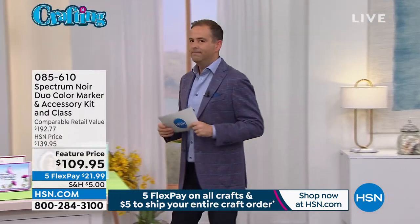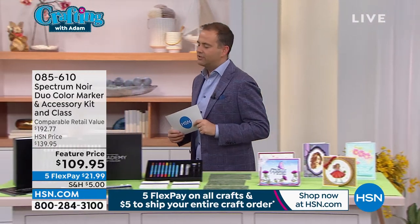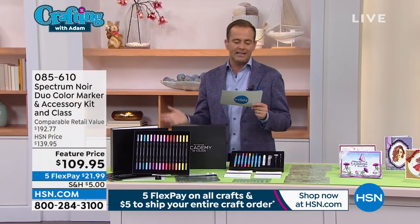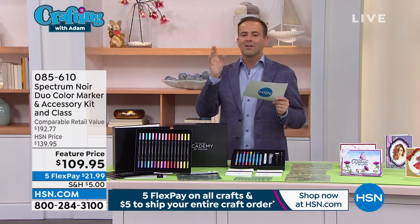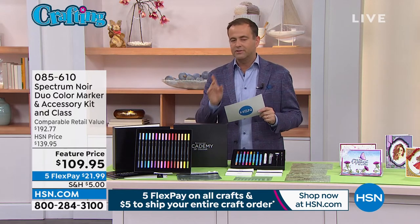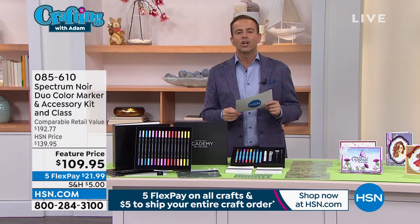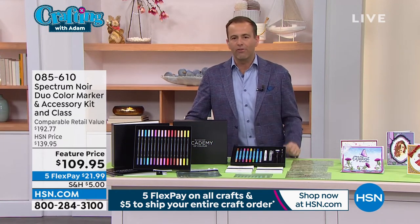A few months ago, we had a special value on this item, and it was really well-received — so popular. It's called the Spectrum Noir Duo Color Marker and Accessory Kit, with class education, like an academy, online motivation and inspiration. This sold like gangbusters, but what's more important than sales are the reviews. And this quickly became the highest-rated craft item that we have launched in 24 months.